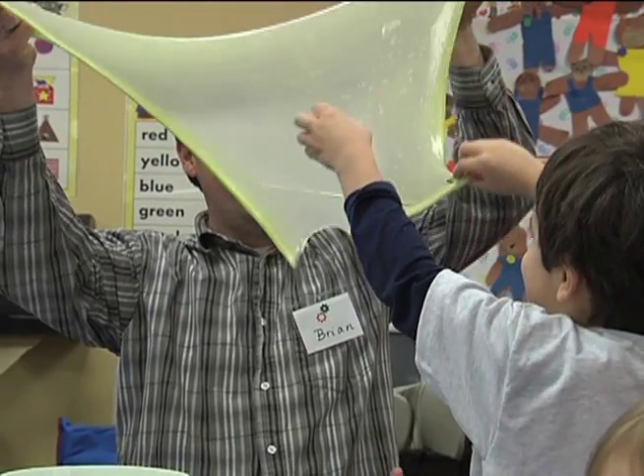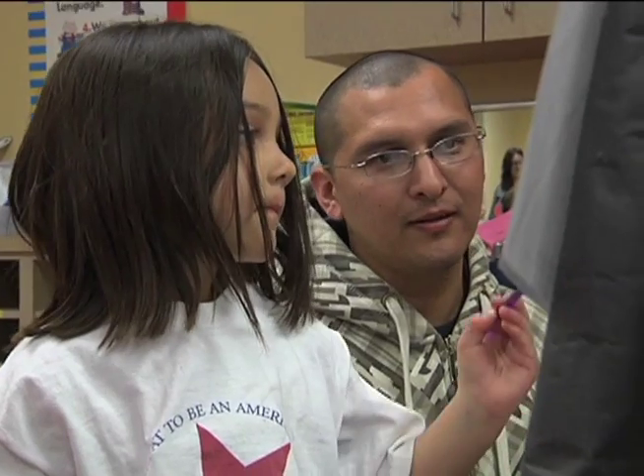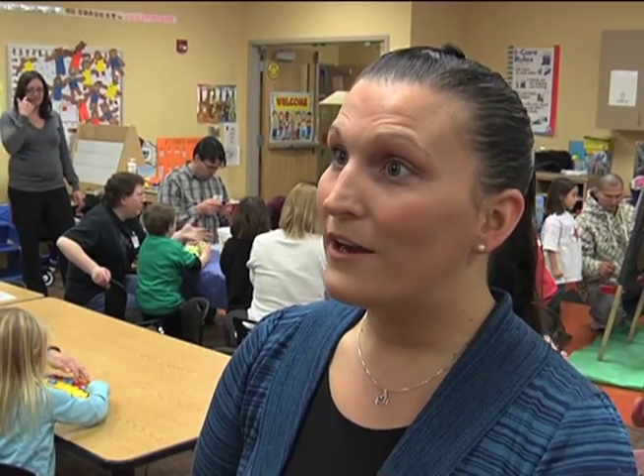The final session brings everyone back together for additional activities, suggestions for interactions during the upcoming week, and a library book checkout. There's a lot of transitions in a very short amount of time, so the parents are really learning how to ease them into those transitions, as well as the kids are learning how to deal with those transitions.